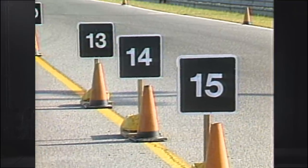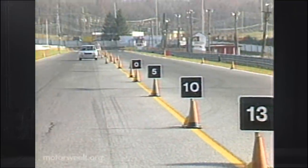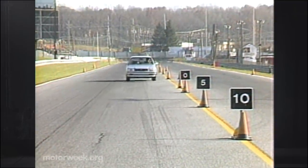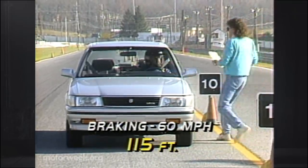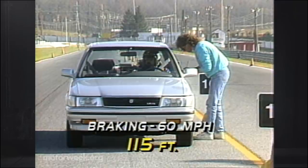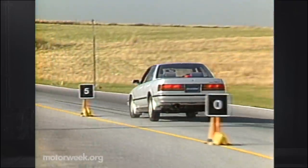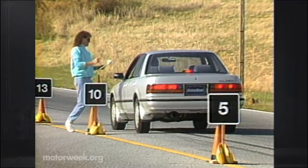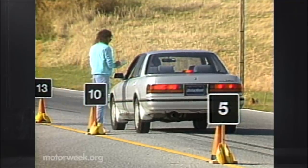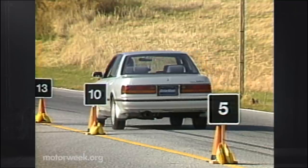The Cressida has power-assisted disc brakes on all four wheels. Anti-lock brakes are optional. Our car's standard brakes brought the Cressida down from 60 miles per hour with a stopping distance of only 115 feet. Arrow-straight stops are the norm even without ABS. The rear will lock if you lean on the pedal too hard, but excellent pedal feel makes this easy to avoid.